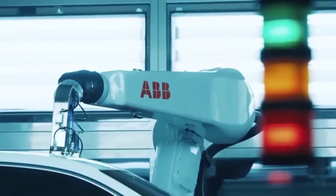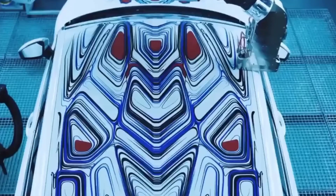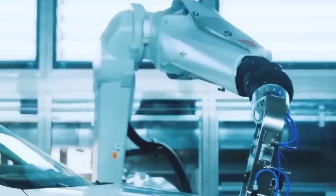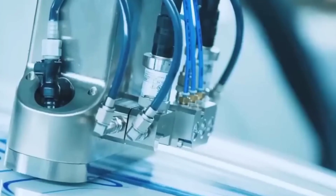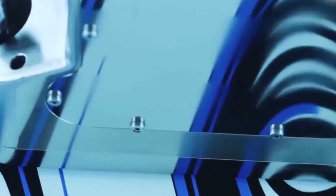ABB Robotics showed how they use pixel paint technology to paint vehicles without human intervention, having made millions of abstract designs with the help of this machine. For this purpose, they collaborated with a digital design illustrator to make their first robotic painted car, perfectly creating monochromatic swirling designs and geometrical patterns with the help of robots.